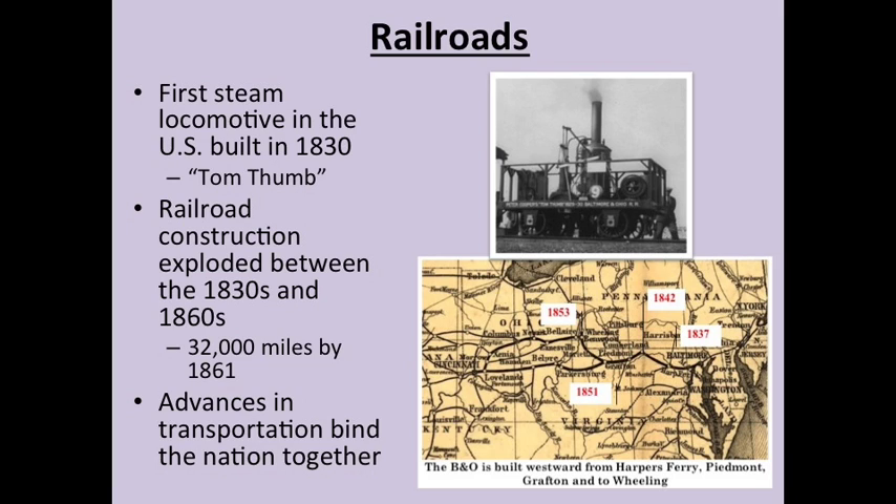A bigger transformation than roads and canals came in the form of railroads. The first steam locomotive was built by Peter Cooper in 1830 and was known as Tom Thumb — you can see a picture of it there. Railroad construction really exploded after the steam locomotive was invented, and by the outbreak of the Civil War there were about 32,000 miles of railroads across the United States. Railroads initially didn't connect cities to each other — they typically ran from city to river or city to canal, where goods could then be shipped. Over time, cities began to be connected by rail, though a regional or national rail network didn't come until after the Civil War. The most notable line was the Baltimore and Ohio Railroad, commonly shortened to the B&O — of Monopoly fame — which ran through the upper Midwest, similar to many of the roads and canals.